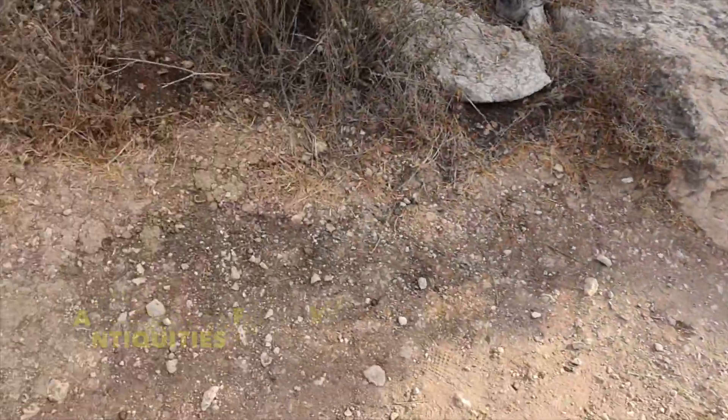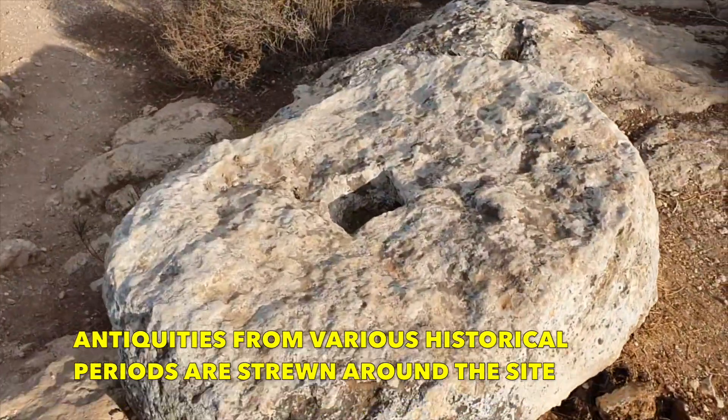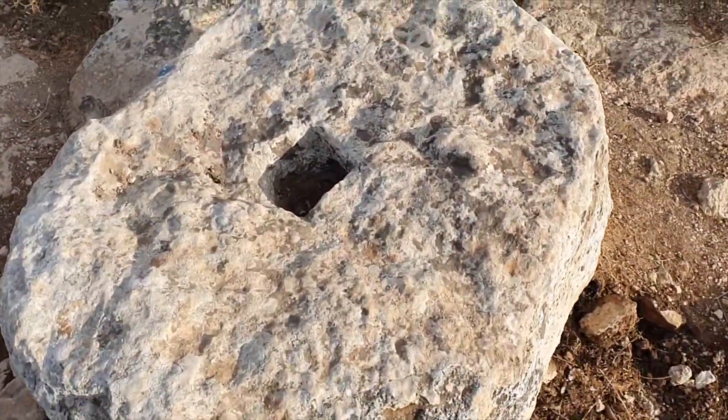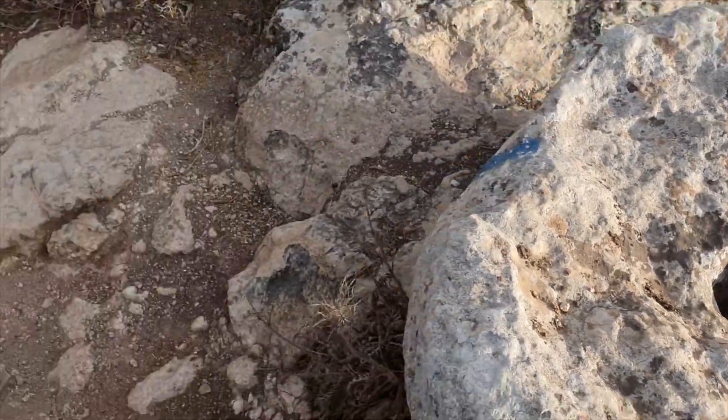So many secrets — you just walk along in the middle of nowhere and suddenly find this. There's an interesting stone here that looks like a millstone of some sort. I have no idea what that little niche is for. This whole area is just so full of secrets.